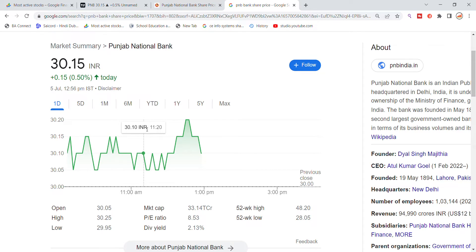Welcome back to Stocks Power YouTube channel. Today we will talk about Punjab National Bank stock, the latest update. I recently traded Punjab National Bank stock and I can see some movement.